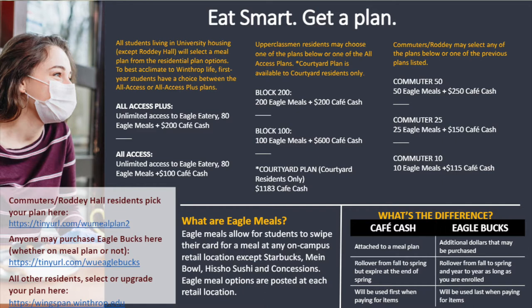Now let's talk about meal plans. Meal plans are required for residents that are living anywhere besides Roddy Hall. They are also optional for those in Roddy Hall or commuters. We have several different meal plans, and they're broken down by Eagle Meals, Meal Swipes, and Cafe Cash.